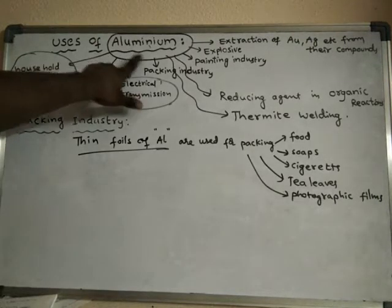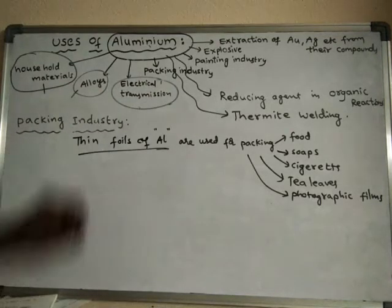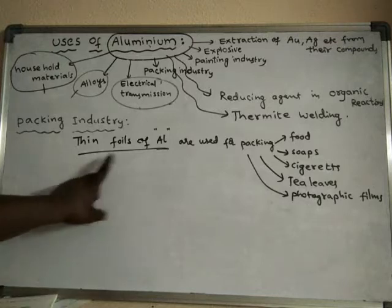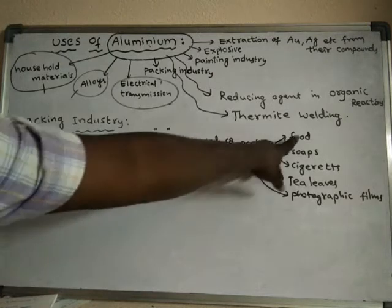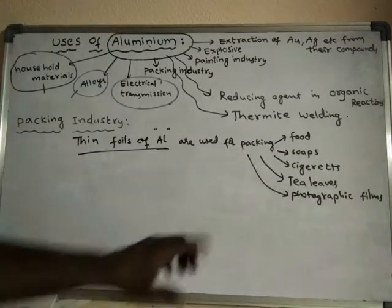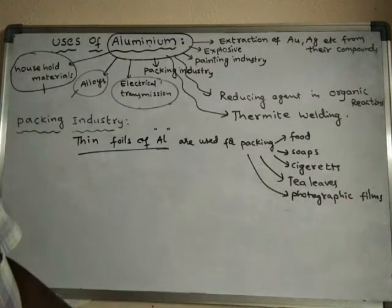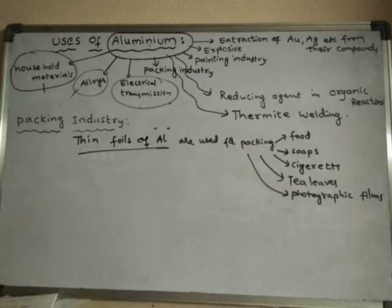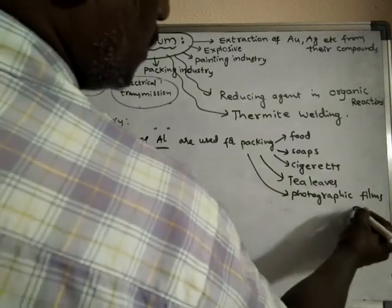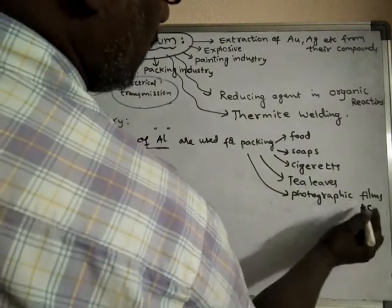This Aluminium metal is used in the packing industry, because very thin foils of Aluminium are made. These are used for packing of food, packing of soaps, packing of cigarettes, packing of tea leaves, and packing of photographic things, etc. So Aluminium metal is used in the packing industry.